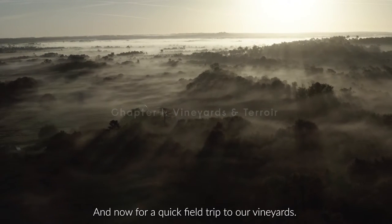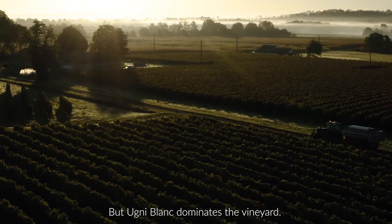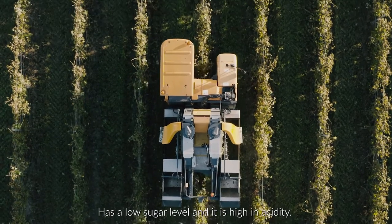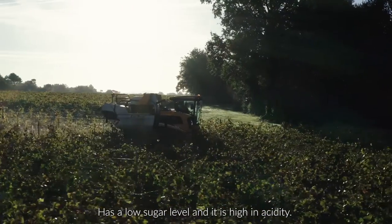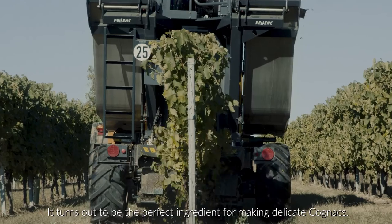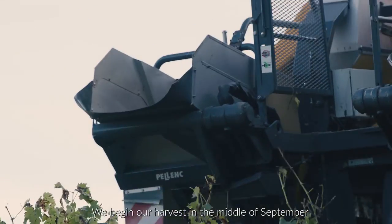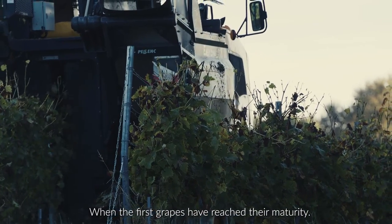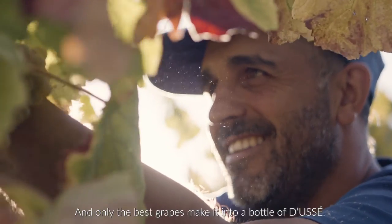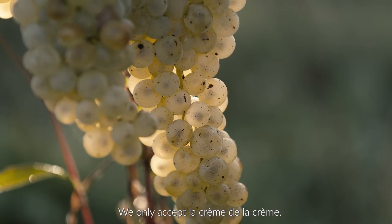Now for a quick field trip to our vineyard. Six types of grapes are allowed to produce Cognac, but Uniblanc dominates the vineyard. This variety of grapes is ideal as it is resistant to disease, has a low sugar level, and it is high in acidity. It turns out to be the perfect ingredient for making delicate Cognacs. We begin our harvest in the middle of September, when the first grapes have reached their maturity. Our team of wine growers examine their quality and only the best grapes make it into a bottle of Doucet. We only accept la crème de la crème.